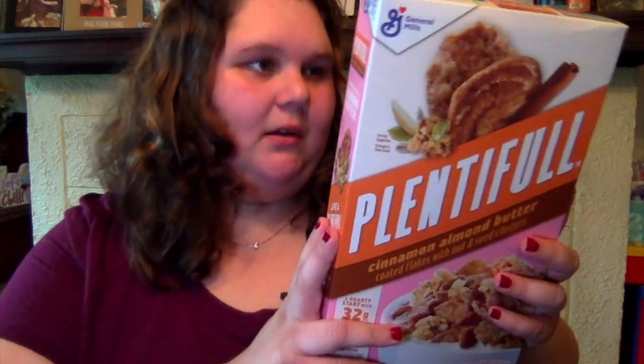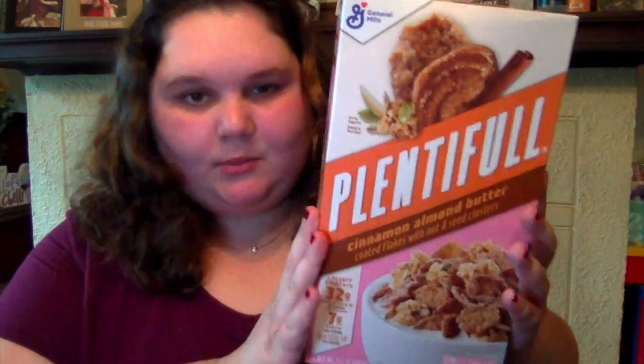First jackpot find: Plentiful Cinnamon Almond Butter Coated Flakes with nut and seed clusters by General Mills — I got this at Dollar Tree! I love how it makes you feel full and it's literally just like cereal. I'm hyped about this.